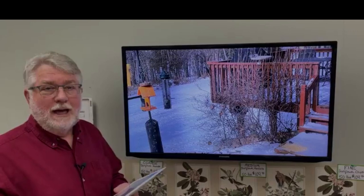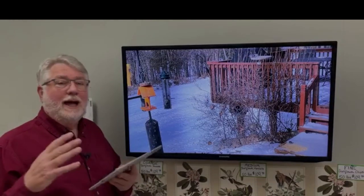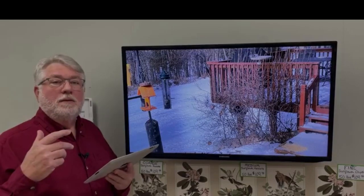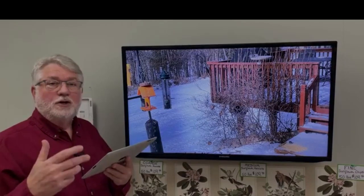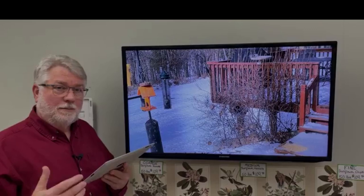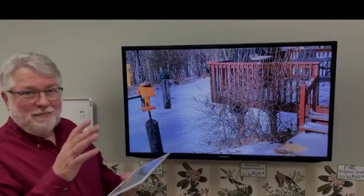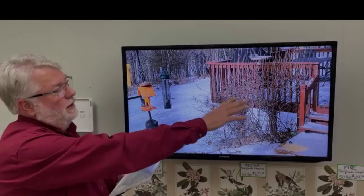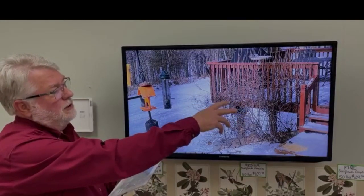Catbirds — I've never seen a catbird in my yard because the understory was just cleared completely out. They liked that thorny, brambly stuff. So what I've had to do is build a brush pile until my plantings came into play. I don't have my brush pile anymore because I had it long enough so that my vegetation could grow in.